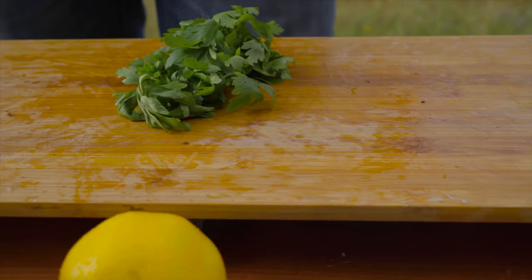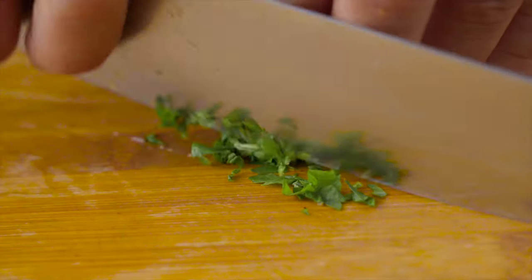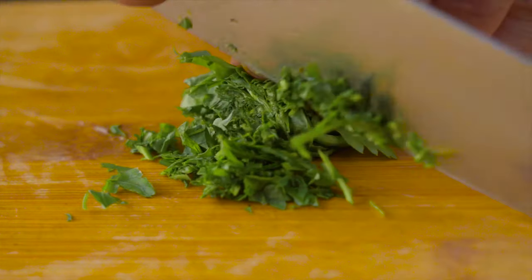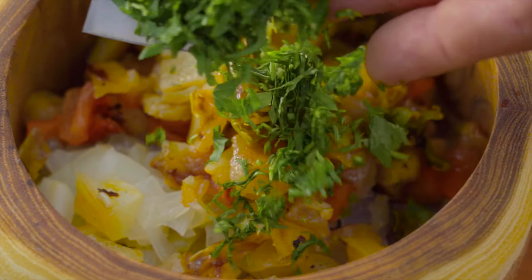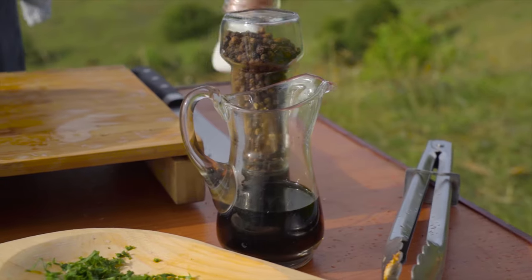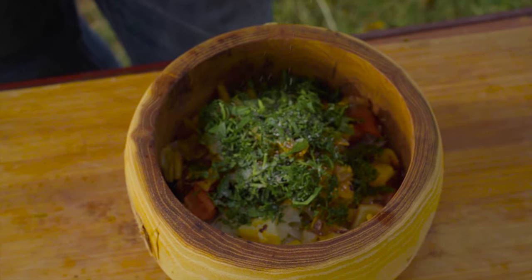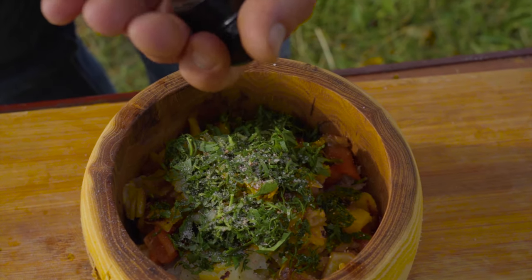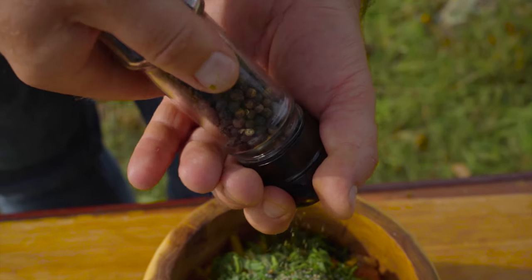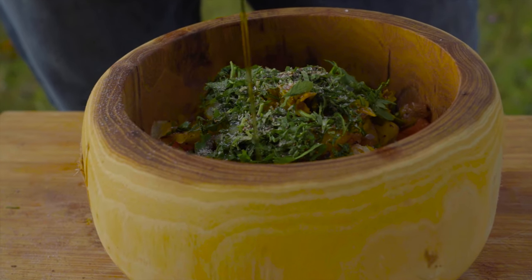When the vegetables are clean and diced up, we chop some fresh parsley. We season with salt, ground pepper, olive oil, and some balsamic vinegar. If you have balsamico which is thick and sweet, then use that — it's even better. Give it a good mix and let it rest for 10 minutes before serving.